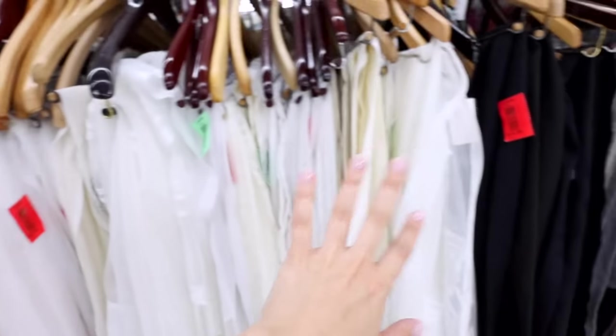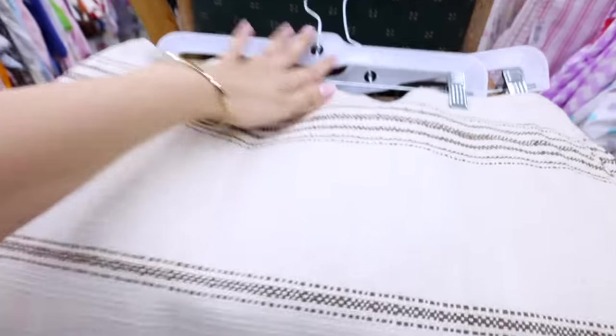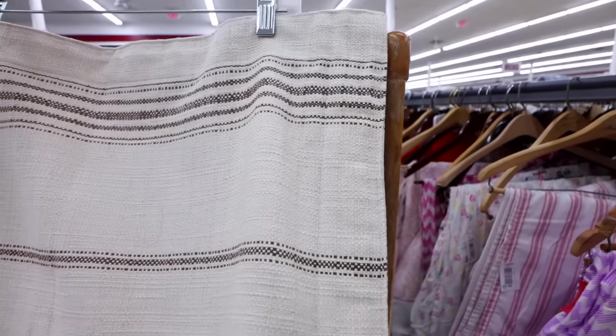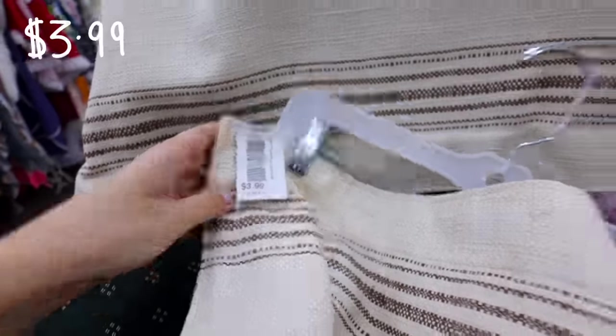When looking for fabrics, you're going to want to steer clear of anything that might be see-through. I'm looking for something where one layer would be thick enough to reupholster and cover it. I'm going to stick to more of a neutral beige because that's going to match our dining chairs the best. In the pillow section, I found this option — I really love the thickness of it, and it has neutral stripes going around. With the wood, that is going to look stunning. It's a set of two priced at just $3.99.